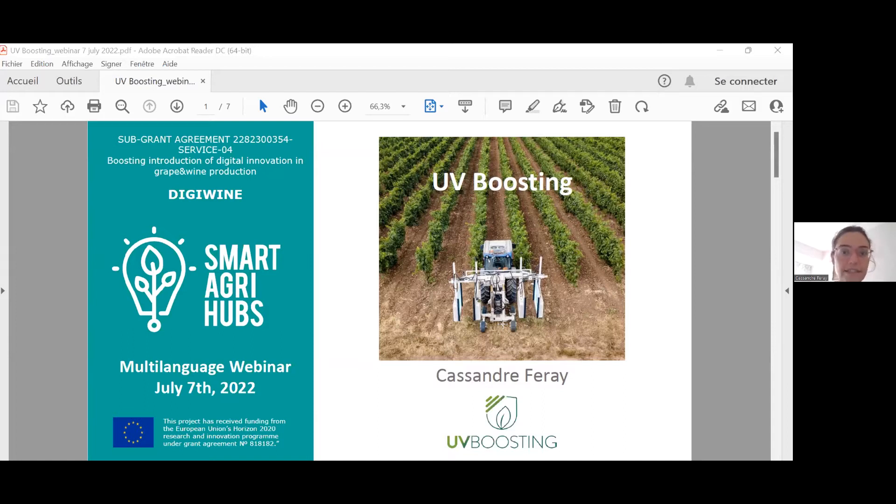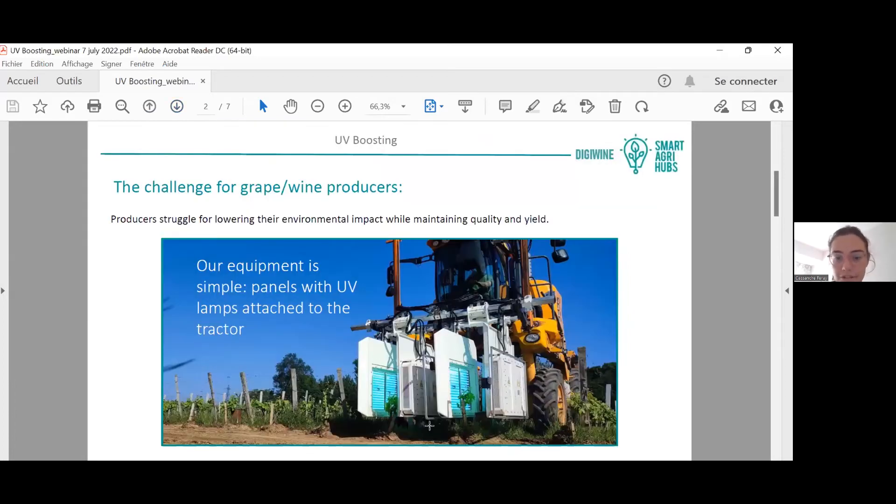In this closer picture, you can see panels with UV lamps that are directly attached to the tractor. These UV lamps help the vine defend itself better against disease.